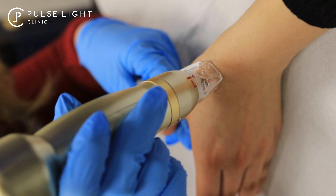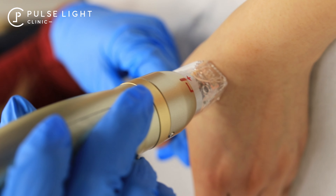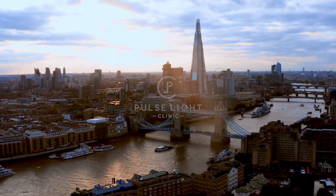Your journey to radiant, rejuvenated skin starts now. Don't miss out and book your consultation today. I'll see you next time. Bye-bye.